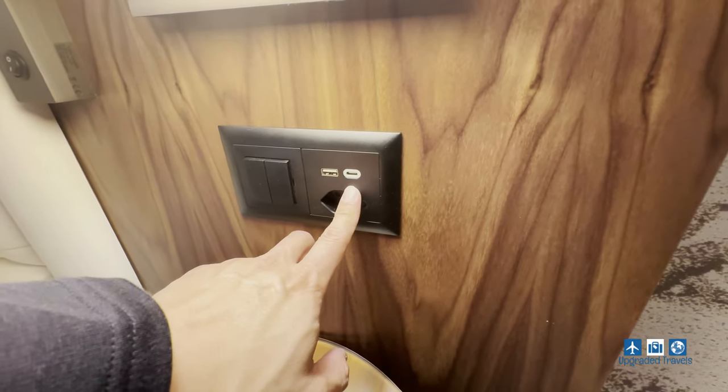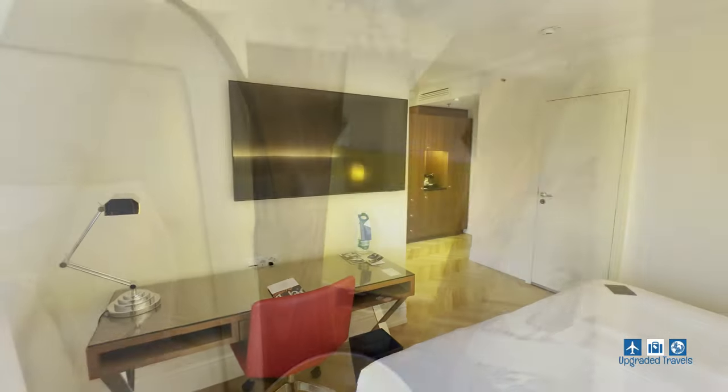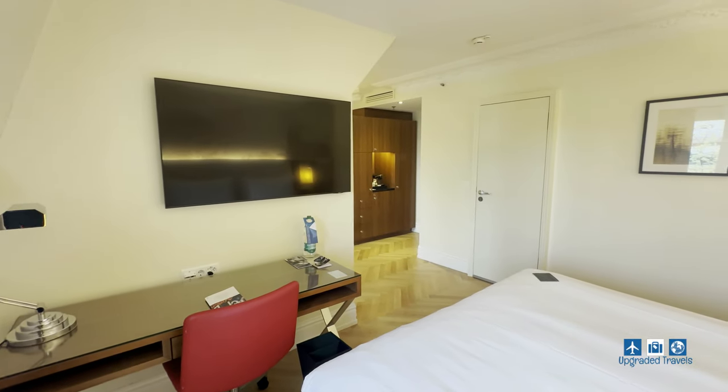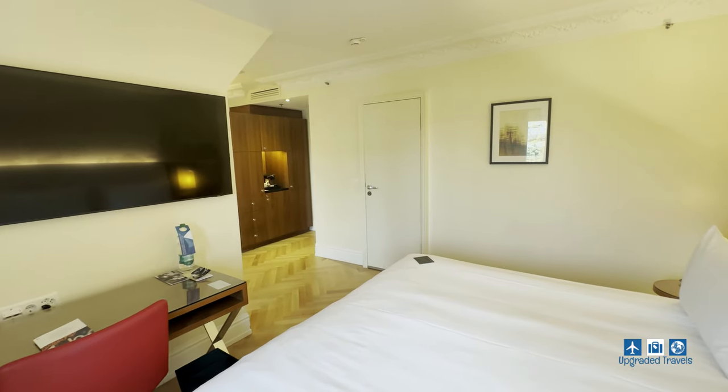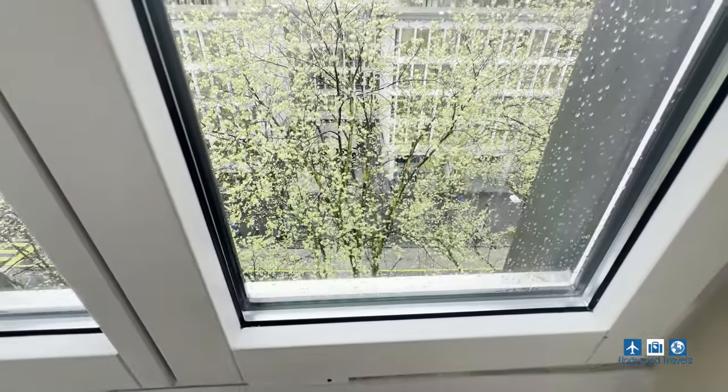USB port and USB-C port, nice lights, a king bed, and we have a view of the street downstairs, which is pretty cool.